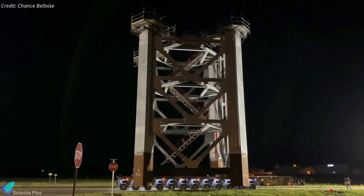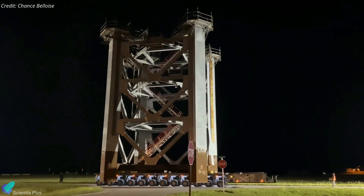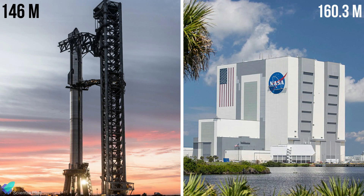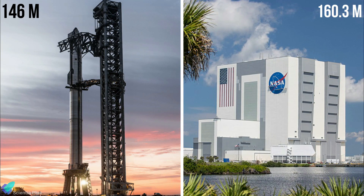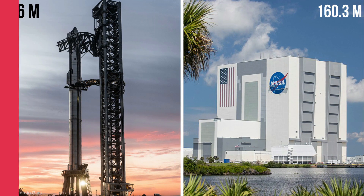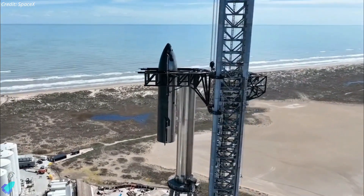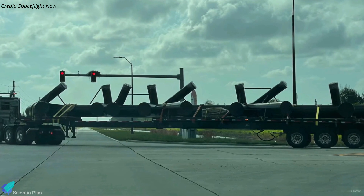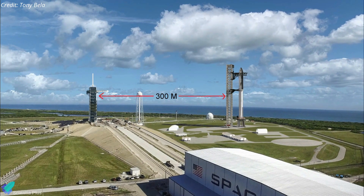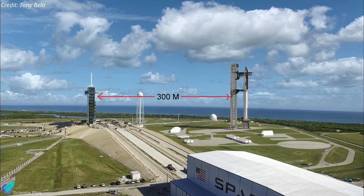SpaceX is expected to prefabricate and move more tower segments to pad 39A over the coming months to complete the structural build-up of the pad. Once complete, the launch tower will stand about 146 meters in height, making it the second tallest space-related structure on the east coast, second only to NASA's massive vehicle assembly building. SpaceX is also working on the massive rocket catching and lifting arms — chopstick arm components are already arriving at Kennedy Space Center. The launch pad tower being built at pad 39A is about 300 meters east of where SpaceX launches Falcon rockets carrying satellites and astronauts into orbit.